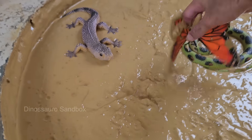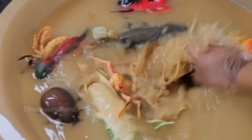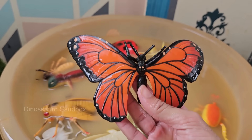Butterflies taste with their feet — their taste sensors are located on their feet, allowing them to detect the right plants for laying eggs. Butterflies transform from caterpillars into adults through a process called metamorphosis.